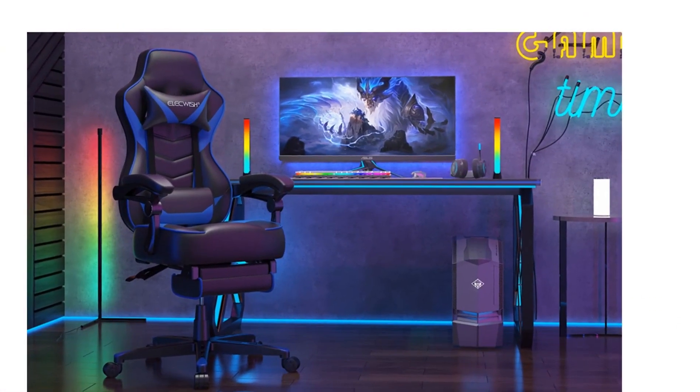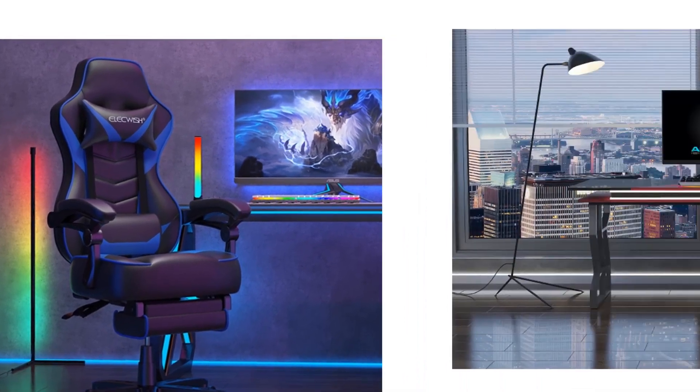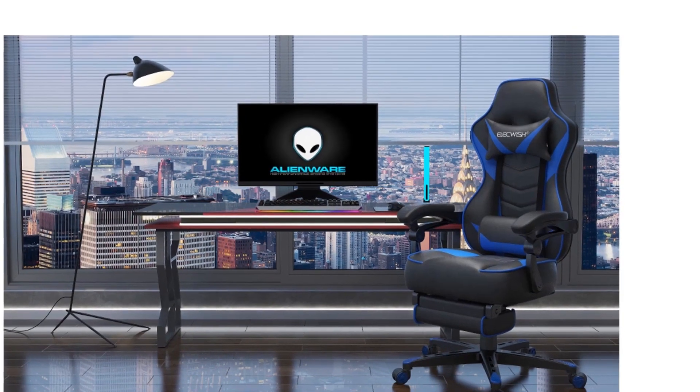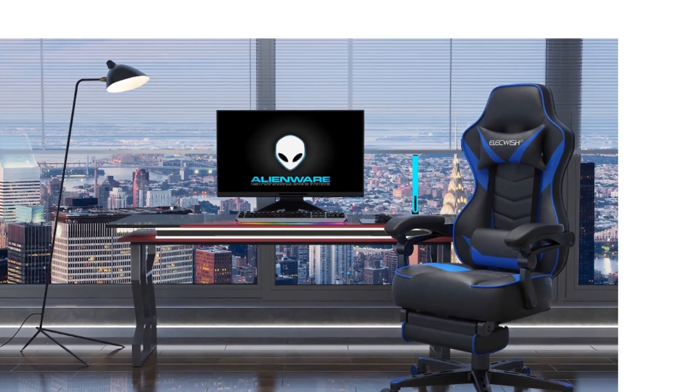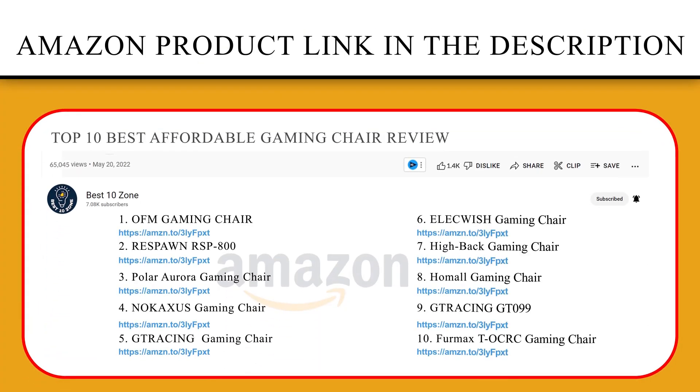Retractable footrest, 360-degree swivel, 0 to 170-degree backward movement — enjoy a sweet snap. This chair is specially designed for luxe great comfort as well as multitasking. If you like this product, please click the link in the video description for a better price and original product.